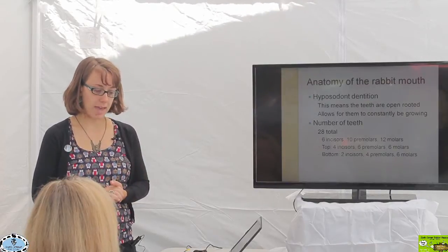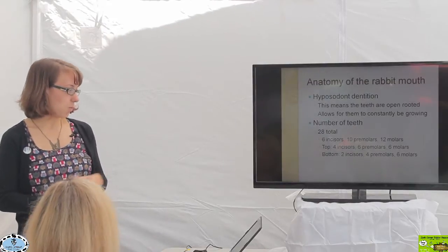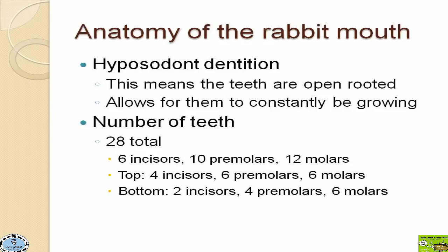The reason dental issues are so common is that rabbits have a little different anatomy than we do. Their teeth are called hypsodont dentition, meaning the roots of their teeth are open. With open roots, there's a good blood supply, and those teeth are actually constantly growing throughout the life of the rabbit. There are 28 teeth in the mouth of a healthy rabbit.